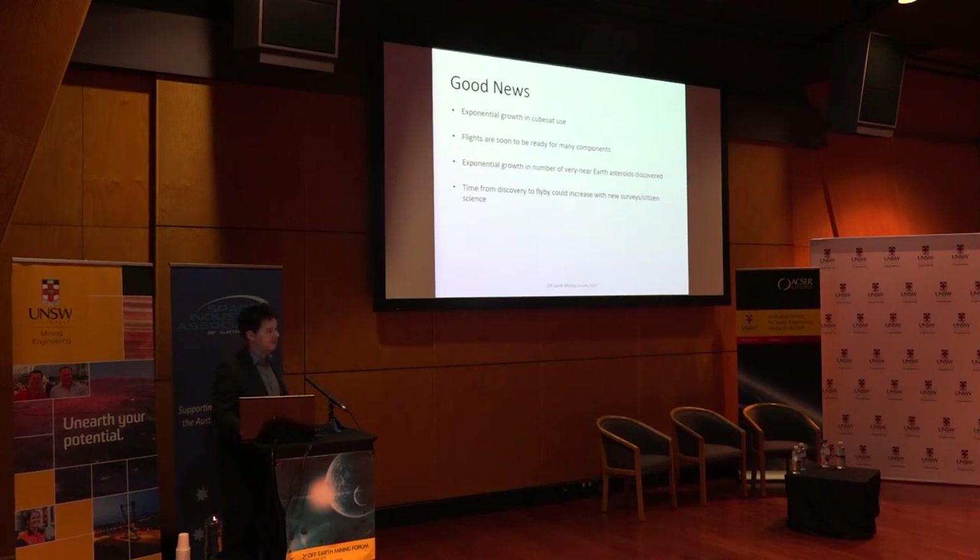There are heaps more asteroids being discovered, so instead of the small percentage we currently know about that pass close to Earth, maybe we'll know of many more in the future. And the better we are at detecting these asteroids, the longer advance notice we'll have, and maybe we can start looking at electric propulsion or something along those lines.